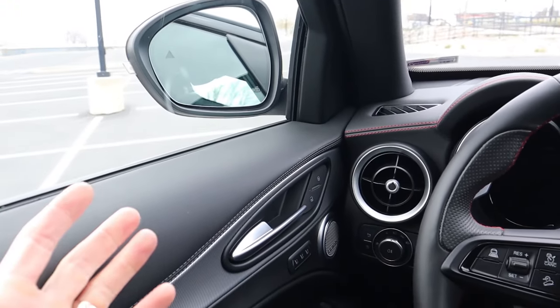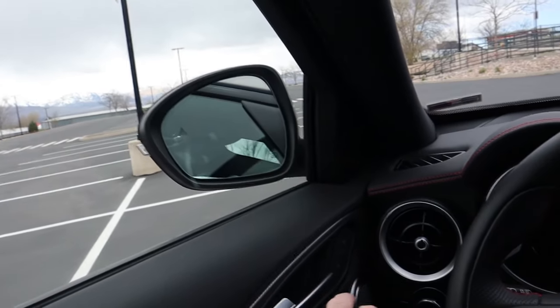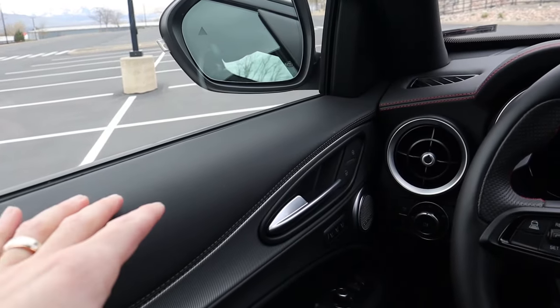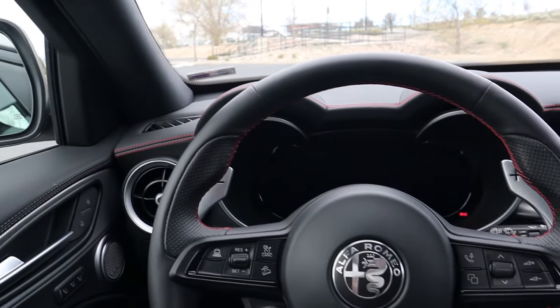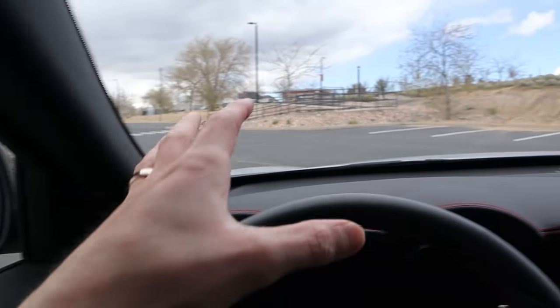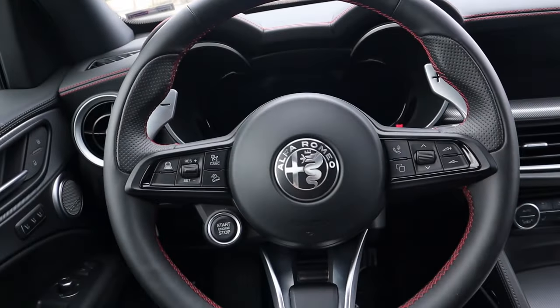Jumping inside the Alfa Romeo, the door sounds pretty solid when opening and closing — maybe not quite as tank-like as some German competition, but still good overall. I should point out there's an acoustic windshield and acoustic glass to make it a bit more insulated when you're driving.